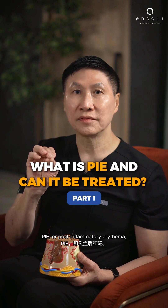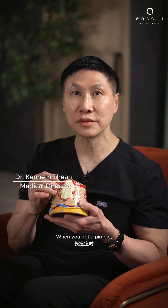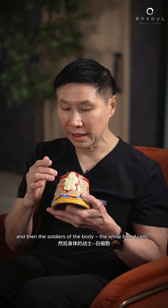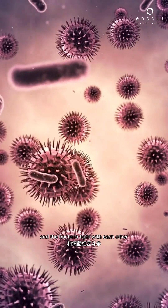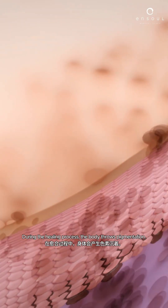PIE, or post-inflammatory erythema, is a form of pigmentation quite common after pimples. When you get a pimple, in order to prevent the bacteria from running out and infecting the whole body, the body throws a fibrous wall and then the soldiers of the body — the white blood cells and the bacteria — fight with each other by throwing biochemicals. They don't only destroy each other, they destroy the dermis. During the healing process, the body throws pigmentation.